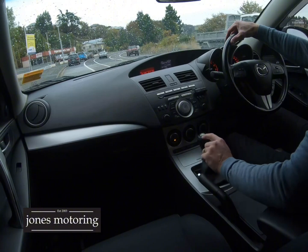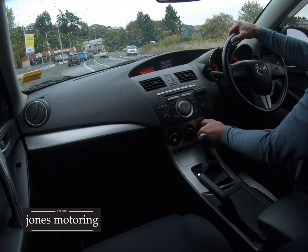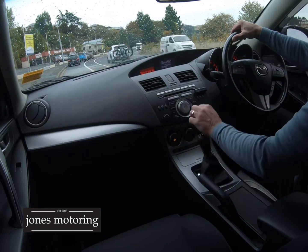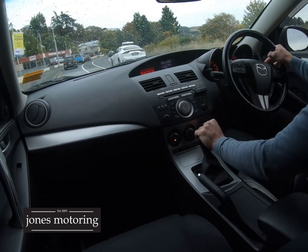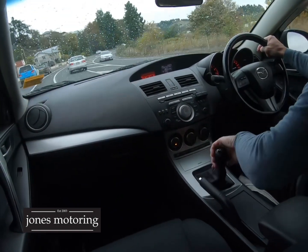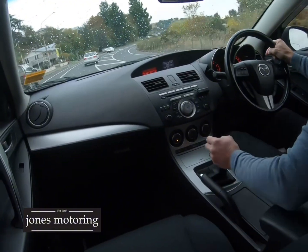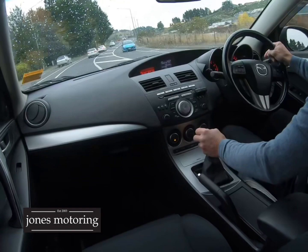It's a six-speed manual — there's some wear on the gear lever, but I can see the buyer for this. A young fella who wants something with a bit of go, and being the SP25 in a six-speed, it's quite rare. It's got a good look about it as you've seen by the video. Just check that clutch — clutch is good.